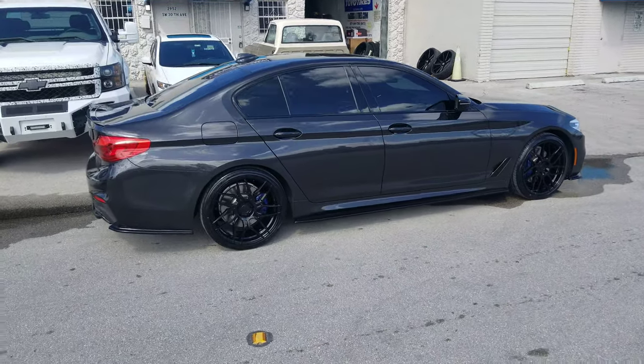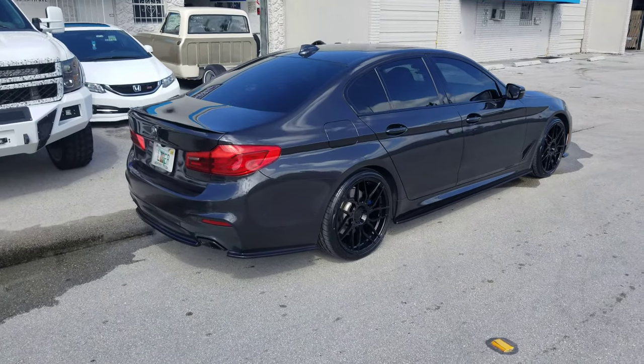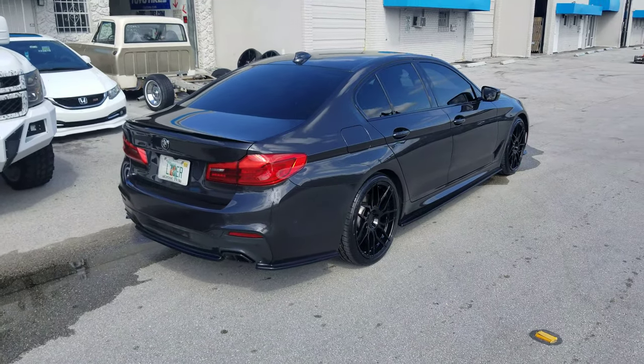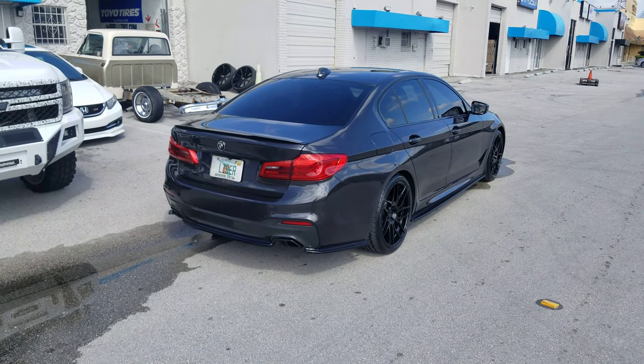You can definitely go 10.5s on this. You can also go 22s with 22x10.5. Great looking vehicle. You can find these online at DubsAndTires.com or call us at 877-544-8473.